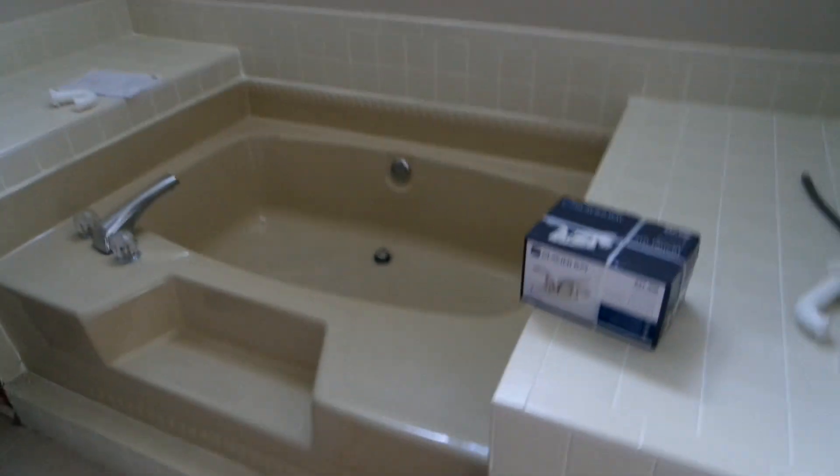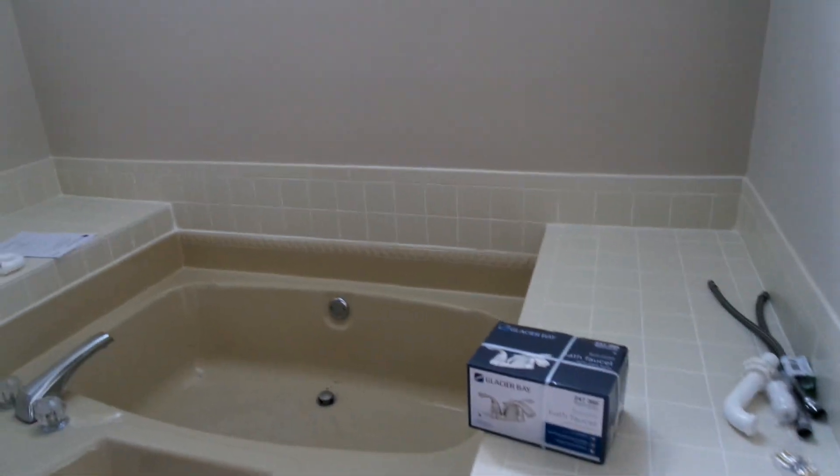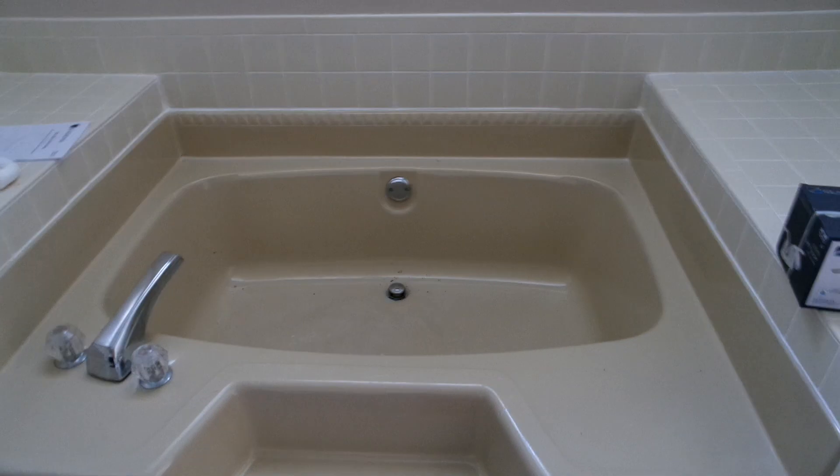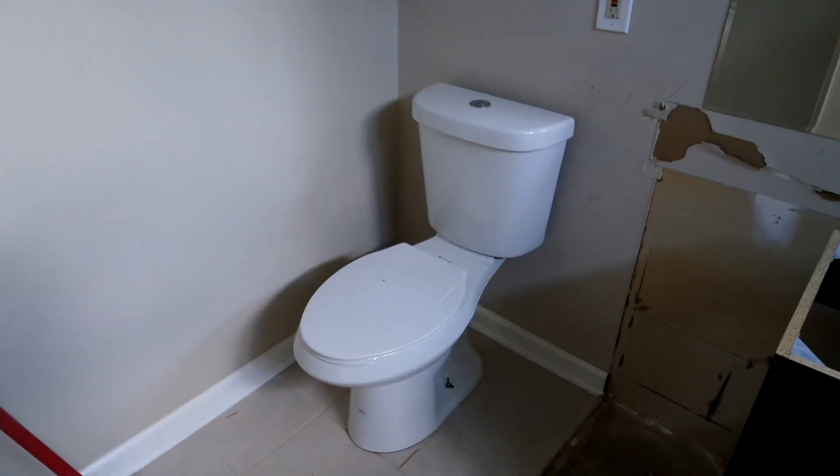So this is the bathroom that — if you've talked to me about this house — you know how much I really dislike it. This tub is just, I don't even know. And this toilet is what was in there, but we changed that out today.